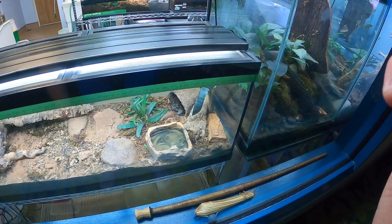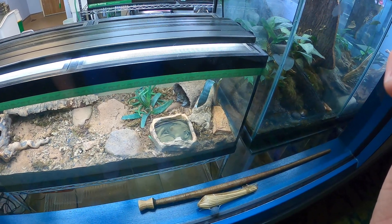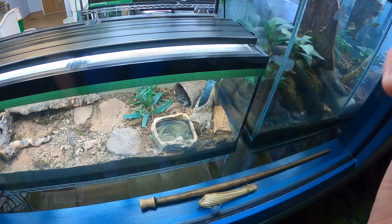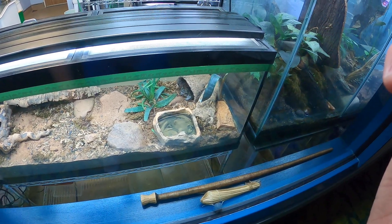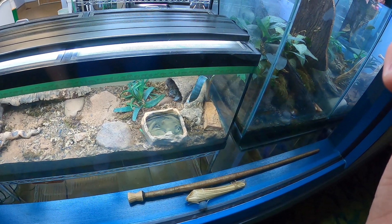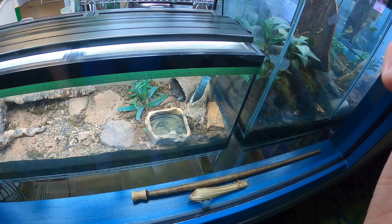And they are great jumpers, too. When toads are being attacked, they'll inflate themselves to make themselves look bigger. They'll look scary to predators like snakes, skunks, and raccoons.